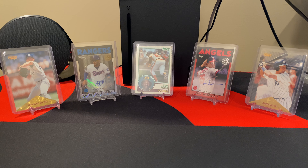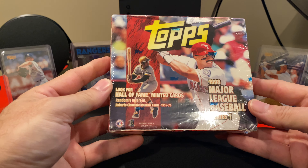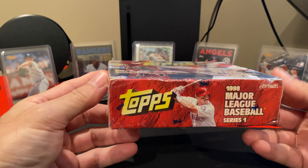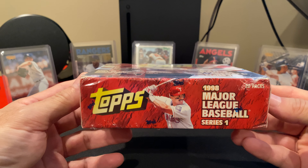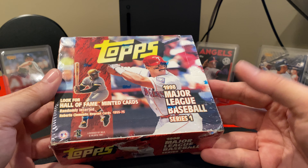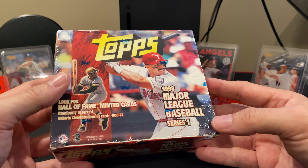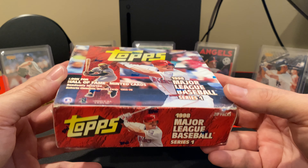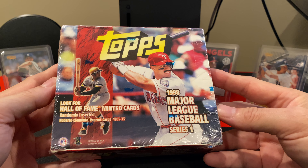Hello all, and welcome to Night Rips. Today's opening has really got me kind of confused. So one of the things I have actually picked up is this box of 1998 Series 1 Topps. But this is a 20-pack box, and everywhere I've looked, I've found the Fat Pack which had 15 packs, or the Hobby Jumbo which also has 15 packs. And then there's the 36-pack box. I've not seen a 20-pack box.